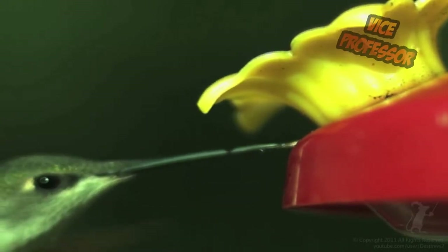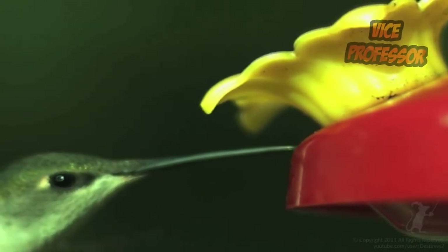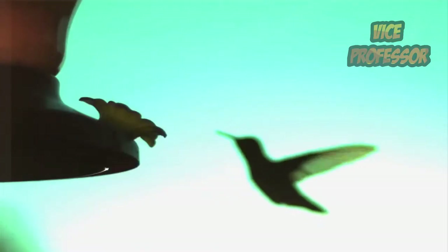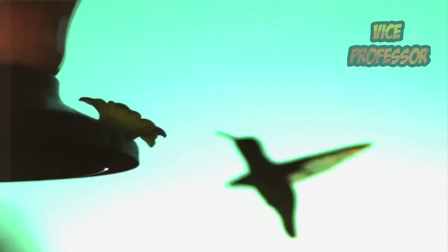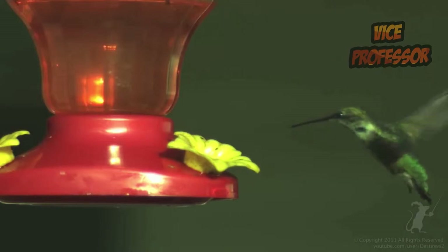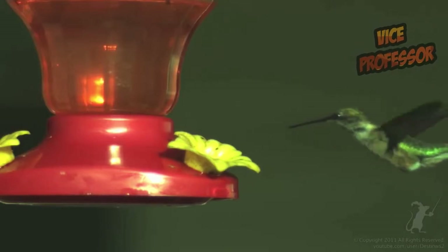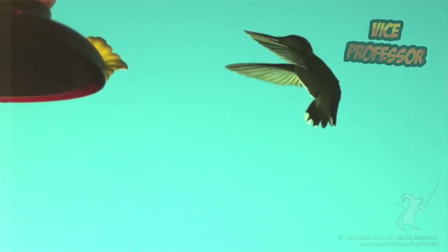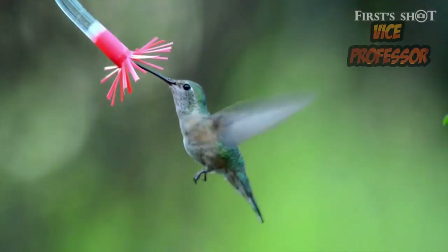The largest type of hummingbird is the Giant hummingbird, which measures eight inches — much larger than the Bee hummingbird. The most rarely found hummingbird is the Marvelous Spatuletail hummingbird, which lives in Peru and is recognized by its very long tail feathers. This bird also has a charming blue color, usually used to attract the attention of females.